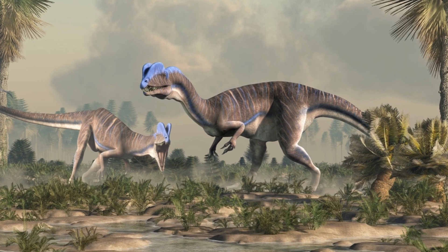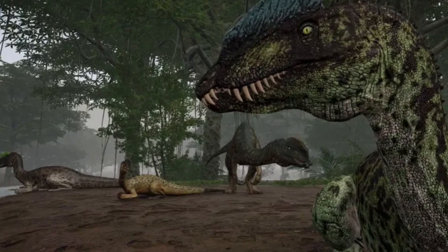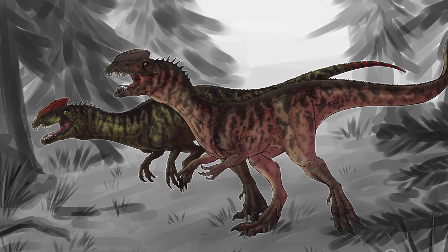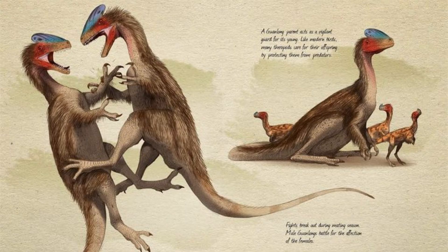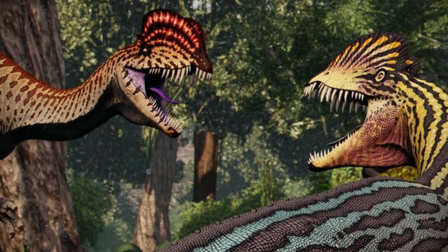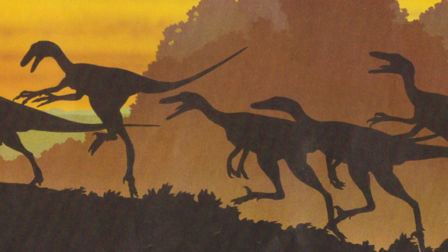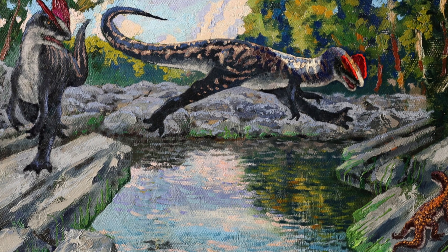Fossil evidence suggests that Dilophosaurus inhabited river valleys and floodplains, where it likely hunted small to medium-sized dinosaurs and other vertebrates. Some scientists speculate that it may have been a scavenger as well, using its speed to steal kills from smaller predators. One of the most debated topics is whether Dilophosaurus was a solitary hunter or a social animal. Some trackway evidence suggests it may have moved in small groups, potentially hinting at pack behavior. However, this remains uncertain, as many theropods were likely opportunistic hunters, switching between solitary and cooperative hunting depending on the situation.